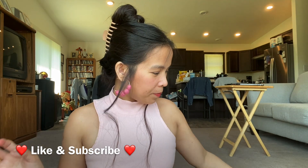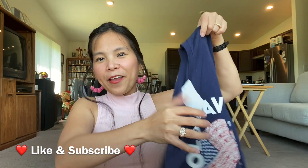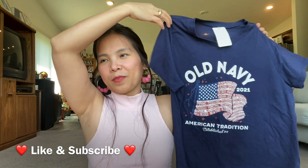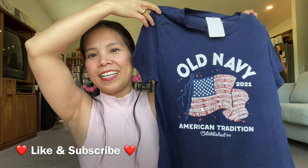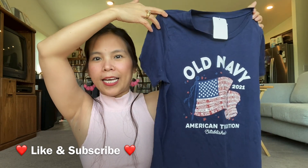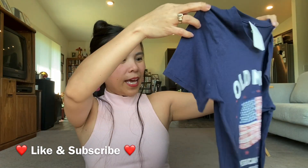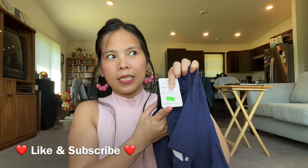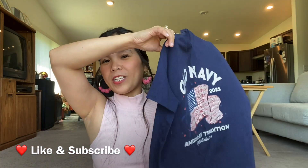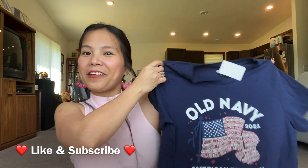The next item is this one — Old Navy with a 4th of July design, Independence Day. I like it and I got this for 50 cents only. So 4th of July is coming soon, so at least I have one already.